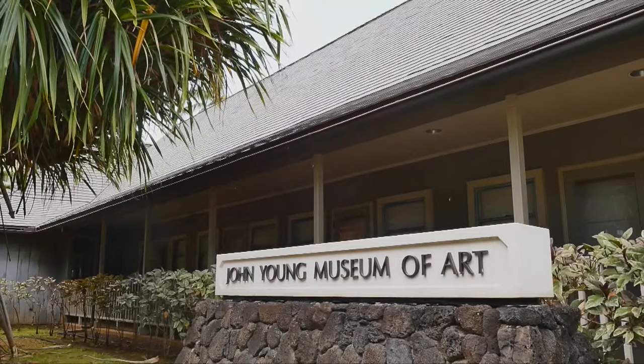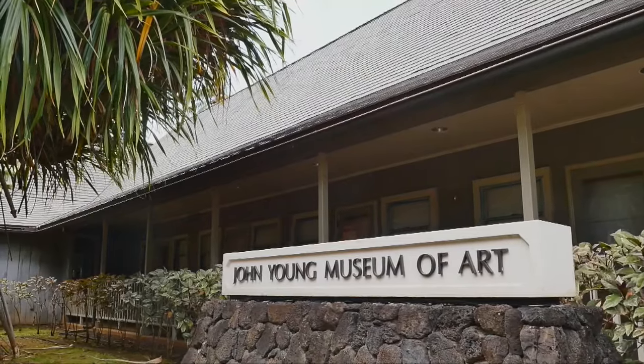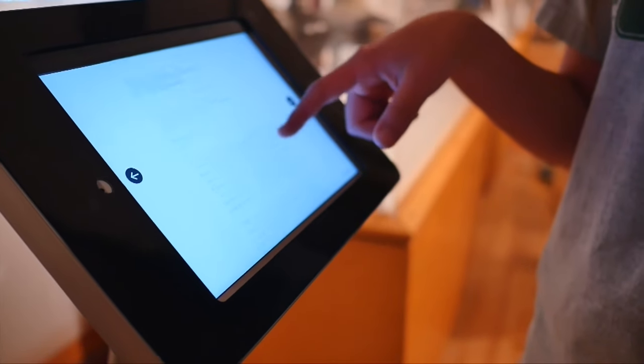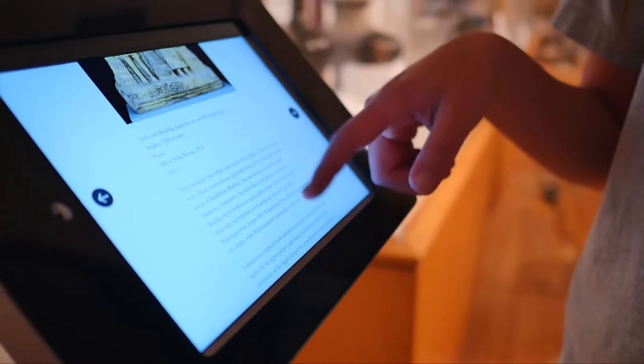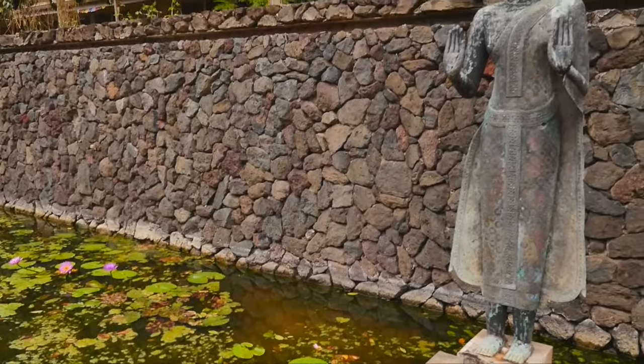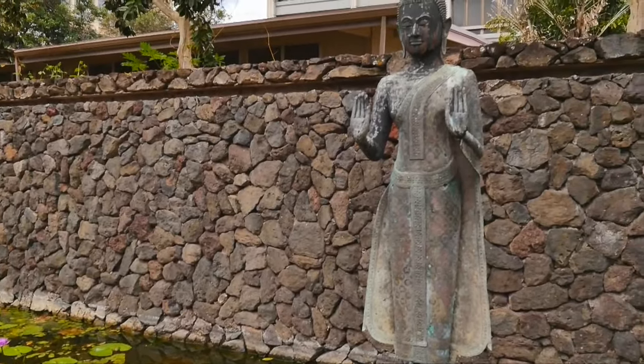After a short hiatus, the John Young Museum at the University of Hawaii at Mānoa campus has reopened with a new vision on how to further art education that benefits the students and community. The museum resides in Krause Hall, built in 1931, and is the oldest building on campus.